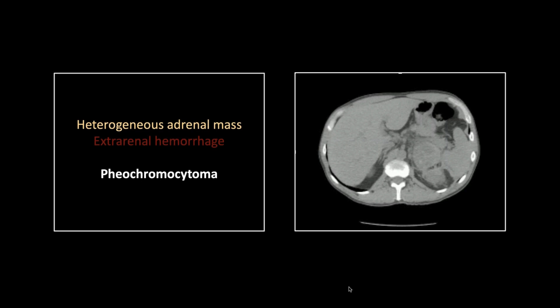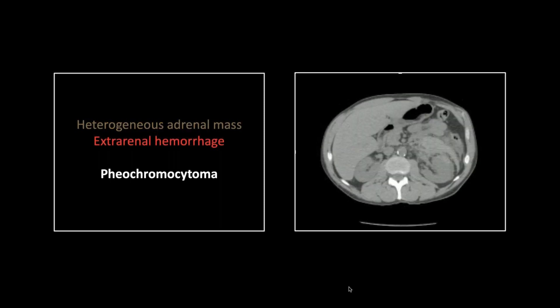There's another adrenal mass. This one is a little more heterogeneous — you can see mixed hypodensity and hyperdensity within it. And there's quite a bit of stranding that's pretty hyperdense, which looks for all the world like hemorrhage.